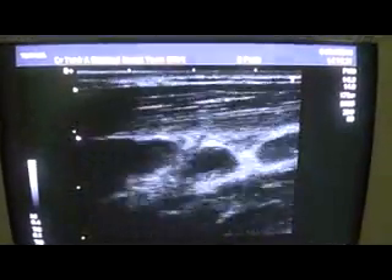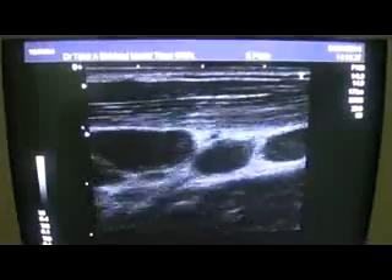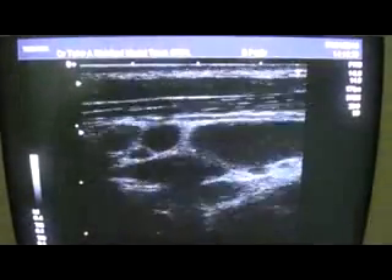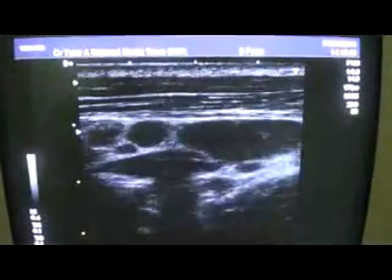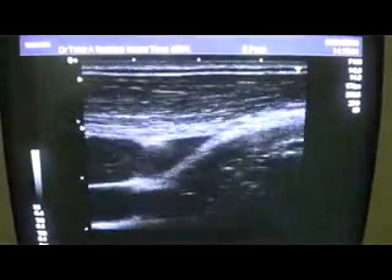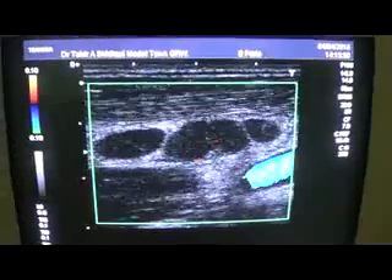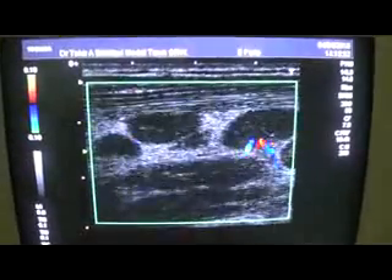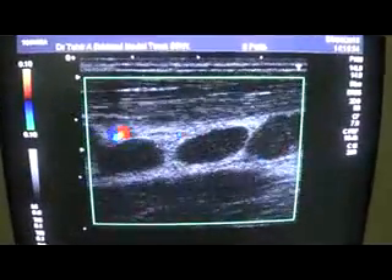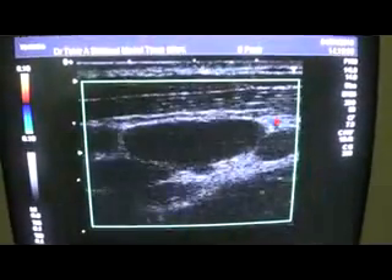Now I am moving the probe upwards towards the back of the left ear of the patient. These enlarged areas are consistent with enlarged lymph nodes, or adenopathy in this region. These are all enlarged lymph nodes.